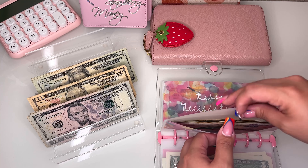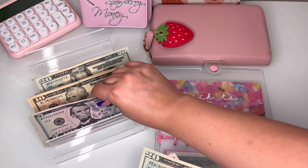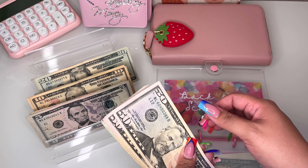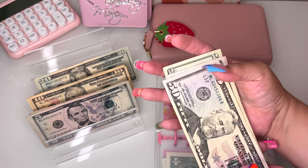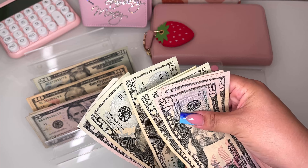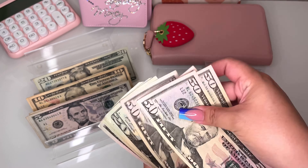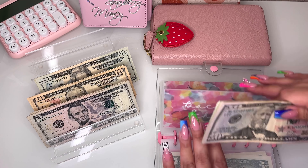School is going to be getting $45, bringing the total to $285. This cheat sheet is making my life so much easier. I'm stuffing this one until we have $350 for back to school.